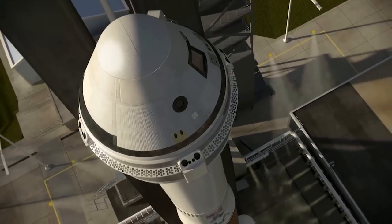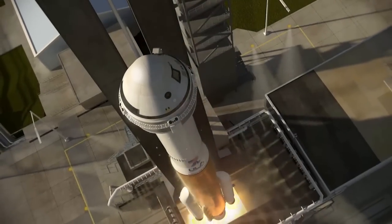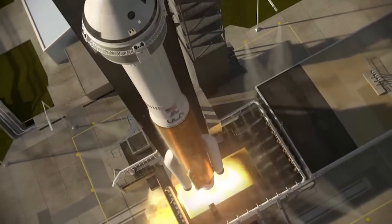ULA's role is that we've teamed with the Boeing Company to provide a launch service for the CST-100 Starliner capsule. The Atlas V Starliner mission will be launched on an Atlas 400 series without a payload fairing — a 422 vehicle — from Launch Complex 41 at Cape Canaveral, with two solid rocket boosters and a dual-engine Centaur.